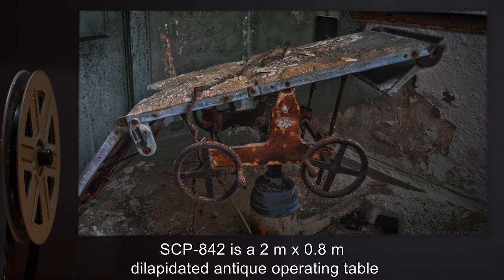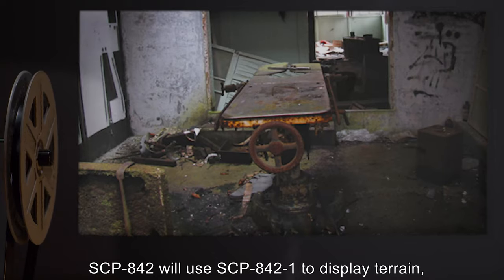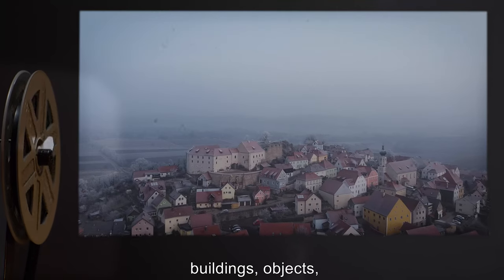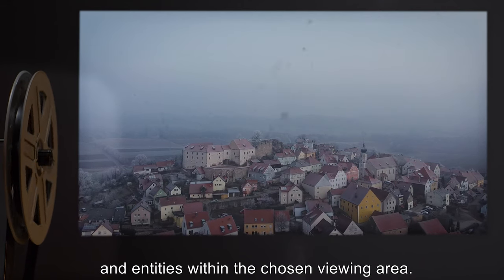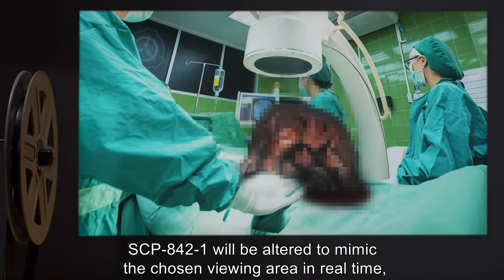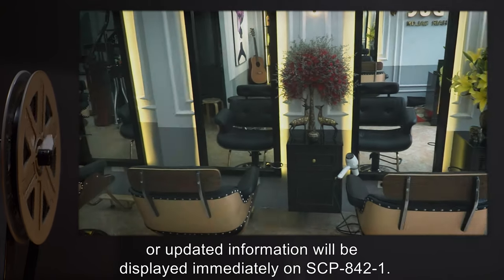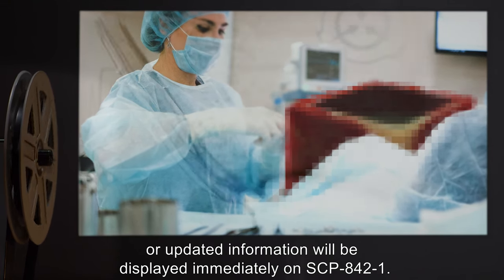Description: SCP-842 is a two-meter by 0.8-meter dilapidated antique operating table capable of remote viewing and surveillance. SCP-842 will use SCP-842-1 to display terrain, buildings, objects, and entities within the chosen viewing area. SCP-842-1 will also be altered to mimic the chosen viewing area in real time, and any alterations of the viewing area or updated information will be displayed immediately on SCP-842-1.